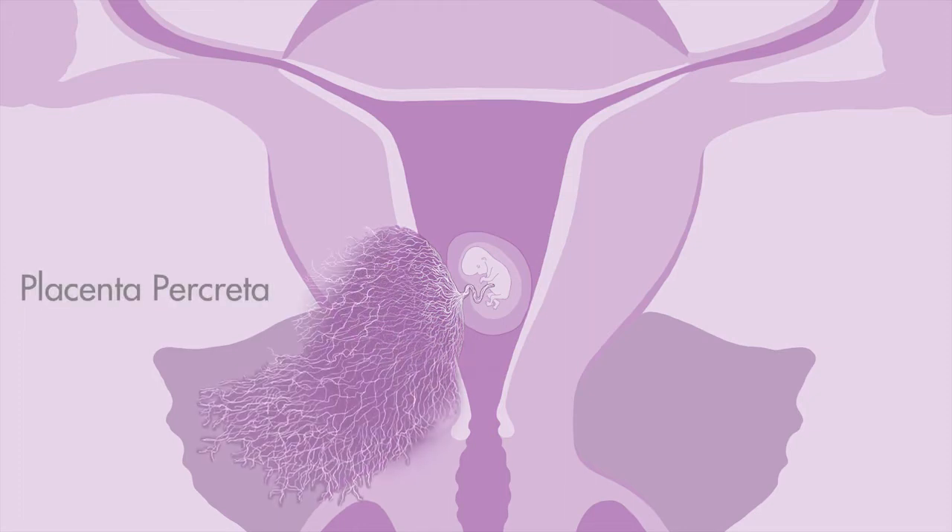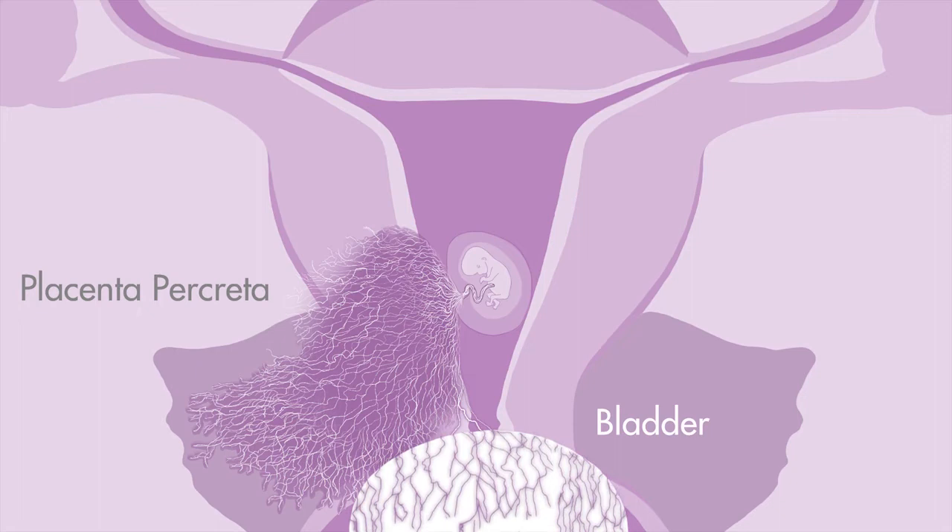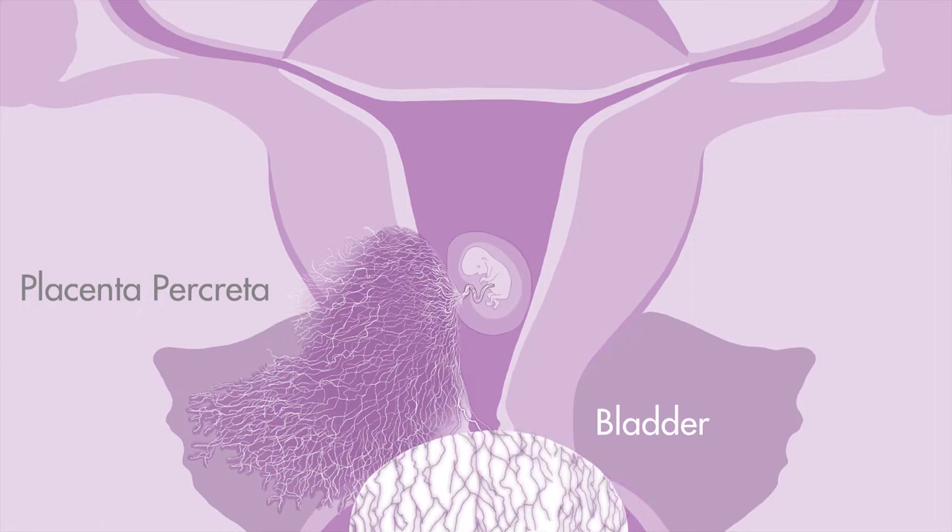In placenta increta, the placenta grows beyond the endometrium and deeply invades the muscle. Rarely, the placenta can attach and grow so deeply into the lining of the womb that it grows right through the outermost layer of the womb and impacts other organs such as the bladder. This is called placenta percreta.